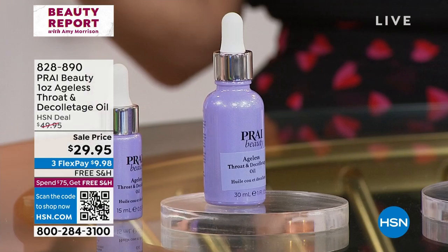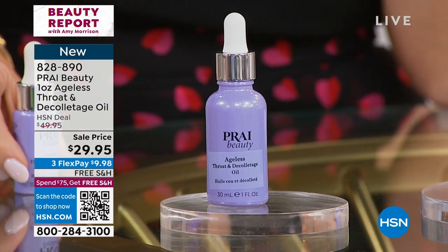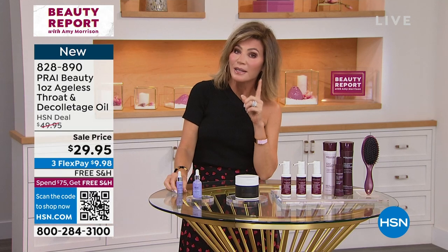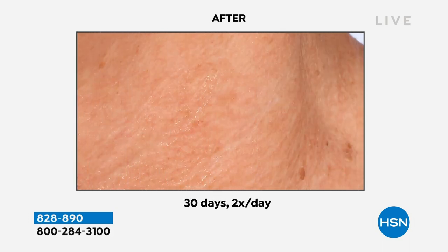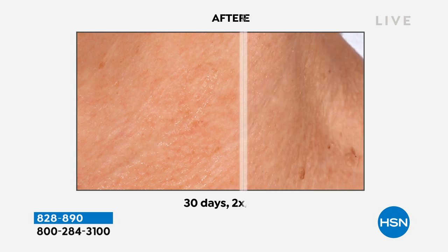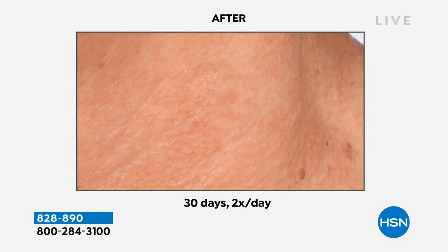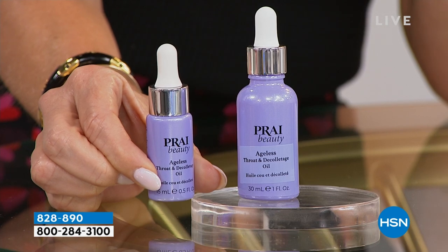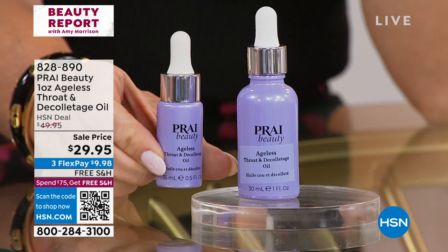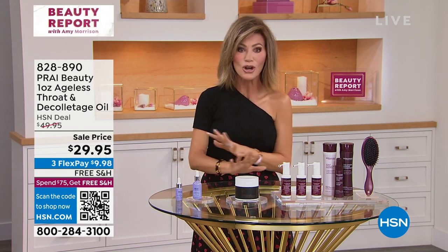We've got a jam-packed two hours in store for you. Getting everybody ready for Valentine's Day or Galentine's Day, we have from Pry — the only beauty company in the world that uses the essence of Pry, saved just for royalty in Thailand. It will help plump, soften, and give you the most beautiful look to your neck and décolleté. A proprietary ingredient will not only plump up that thin, sagging skin, but actually help to tighten. Normally this ageless throat and décolleté is $30 — we're giving you three times the size for the same price. It's free shipping and handling, less than $10.